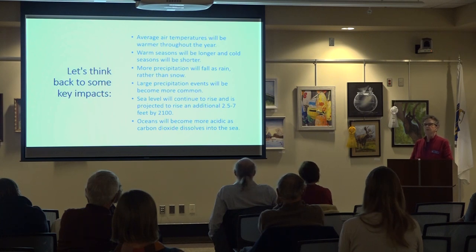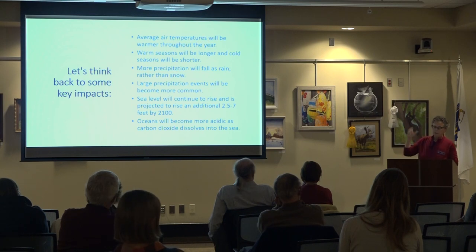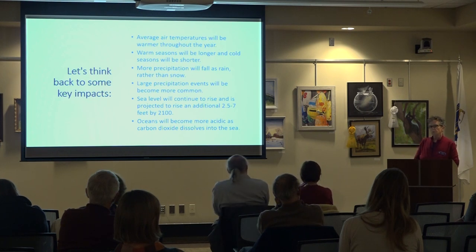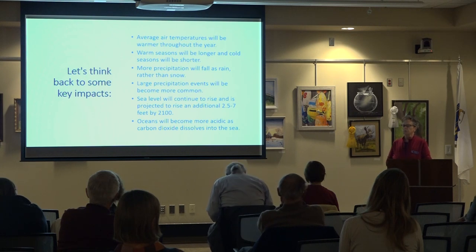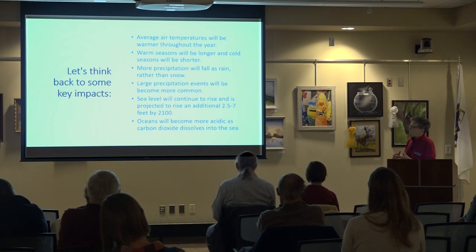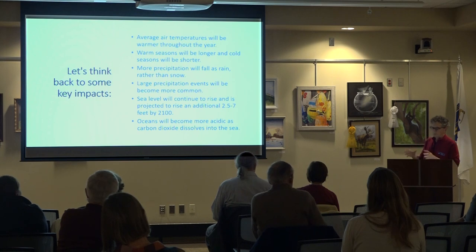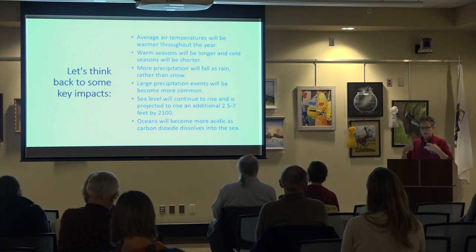Sea level rise and ocean acidity: the oceans absorb huge amounts of CO2, which actually moderates the atmospheric concentration of carbon dioxide. But as the oceans absorb that CO2, the oceans themselves become more acidic. That has an enormous impact on organisms that live in the ocean, particularly those with a shell. Anything with a calcium shell will have more and more trouble as the oceans become more acidic — it will dissolve the shell or they won't be able to create it.